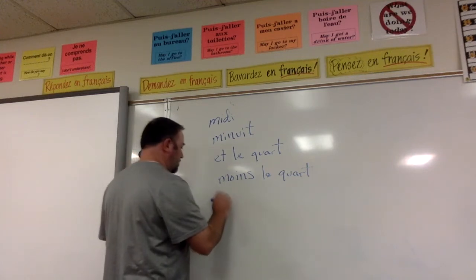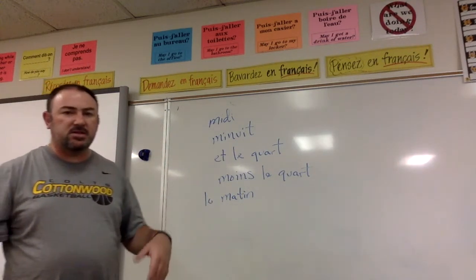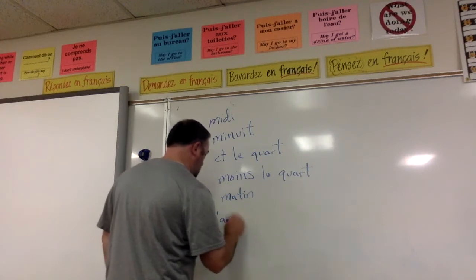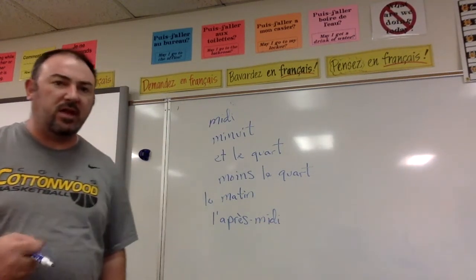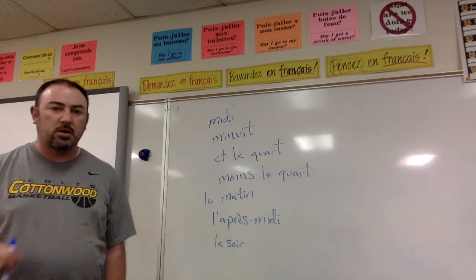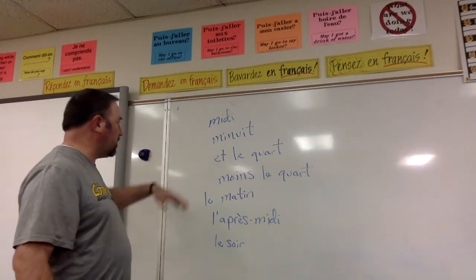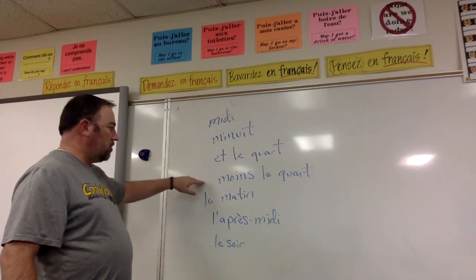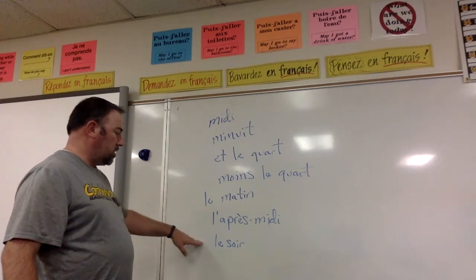Our next one is 'le matin', which means the morning. The next one is 'l'après-midi', which is the afternoon. The last one is 'le soir', which means at night. So these are our vocab words: midi, minuit, et le quart, moins le quart, le matin, l'après-midi, le soir.